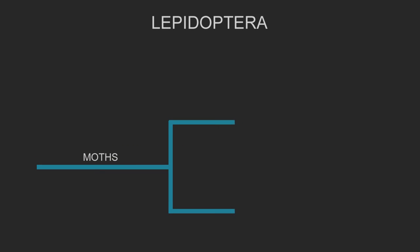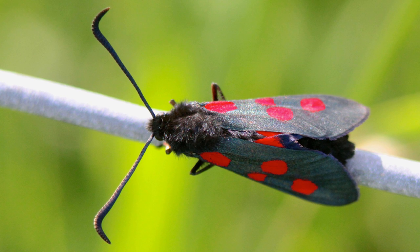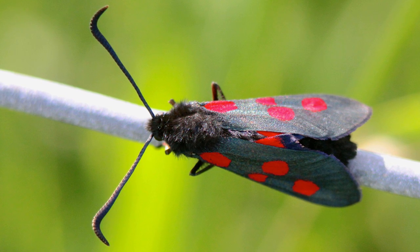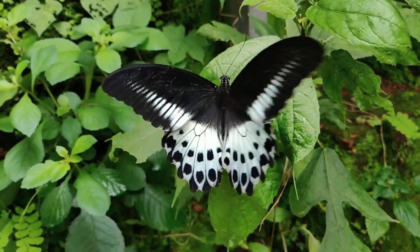Moths came first, and butterflies evolved from moths, and are technically just another group of moths that are active during the day, or diurnal. There are some moth species that are diurnal as well, but this is a recent change. Butterflies descend from a lineage of moths that started being more active during the day millions of years ago, and have adapted to this lifestyle, which is what gives them their distinctive butterfly features.